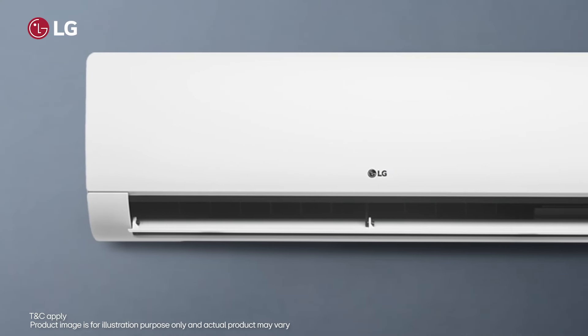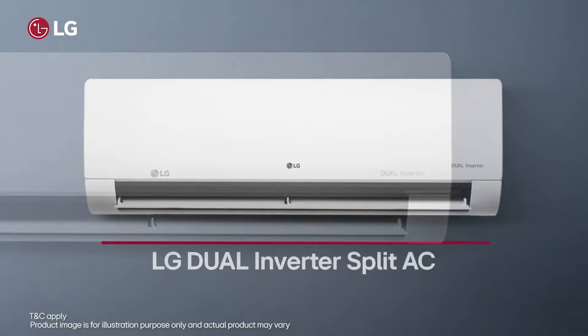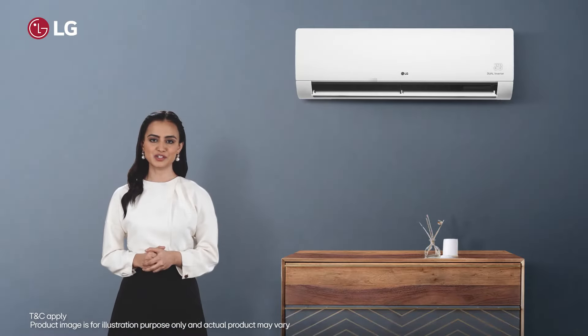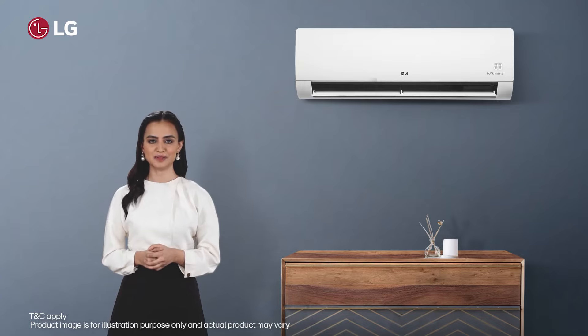For years, LG has served as the most attractive brand in India, leading the way in home comfort. Among one of the top appliance brands globally, LG's range of appliances has been the choice of millions, symbolizing trust and reliability.